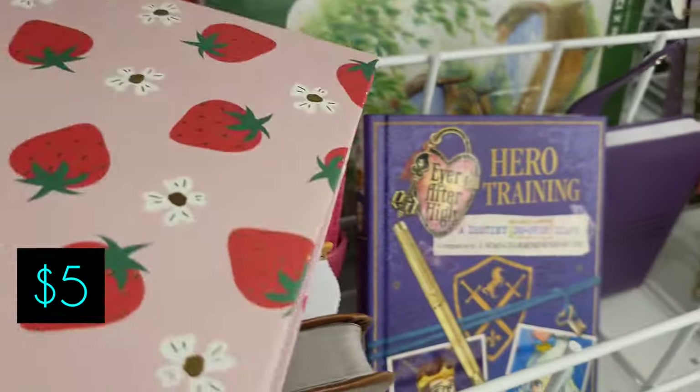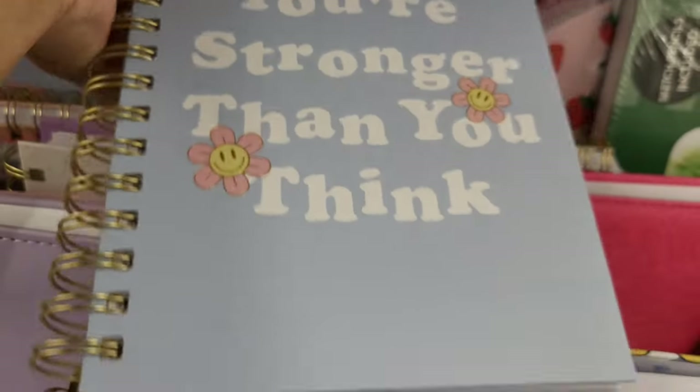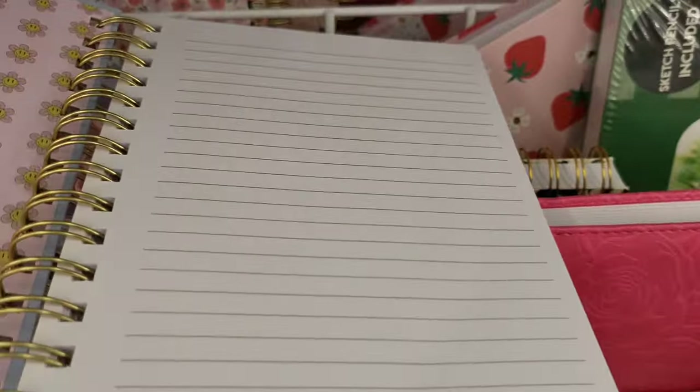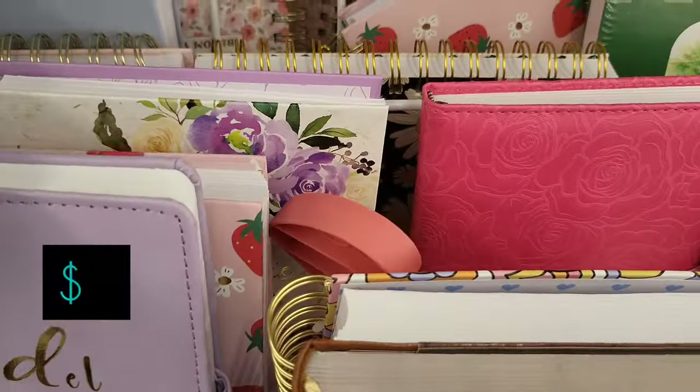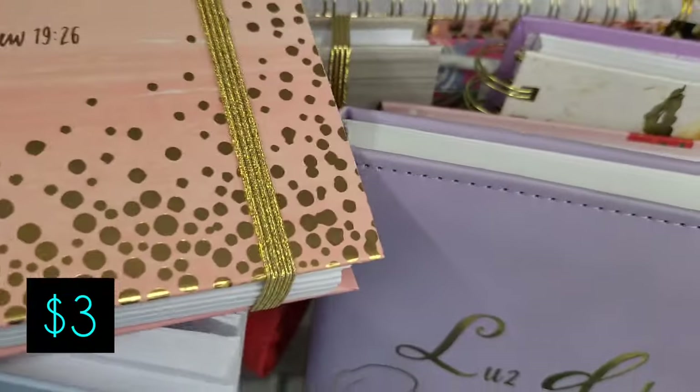Look at the strawberry journal for $5 — it would be so cute if the little pages had strawberries at the bottom. Here's a psychedelic looking one, and just a regular blue one. 'You're stronger than you think' — believe that, that's what's up. Also $5. And what do we have here — 'With God all things are possible' — absolutely! Three dollars for that; it has a little strap to close it up.